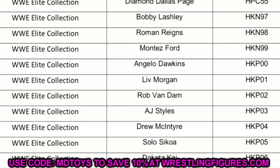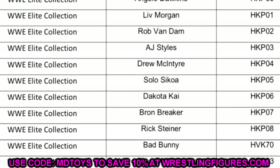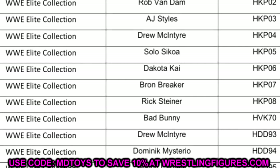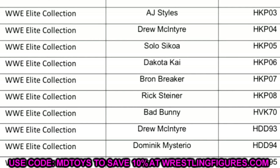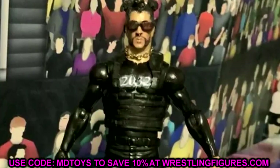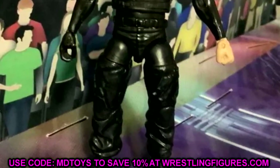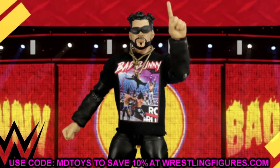But going one step below that, we have a new name. This might be a collector's edition, or an added figure to the wave — maybe there are seven figures. It says Bad Bunny. Bad Bunny is getting an Elite figure. I don't know if it's going to be exclusive or a collector's edition, but this figure is going to be highly sought after. It could be Elite 105 or a bonus figure to Elite 104. So Elite 104 would be: AJ Styles, Drew McIntyre, Solo Sikoa, Dakota Kai, Braun Breaker, Rick Steiner, and Bad Bunny.